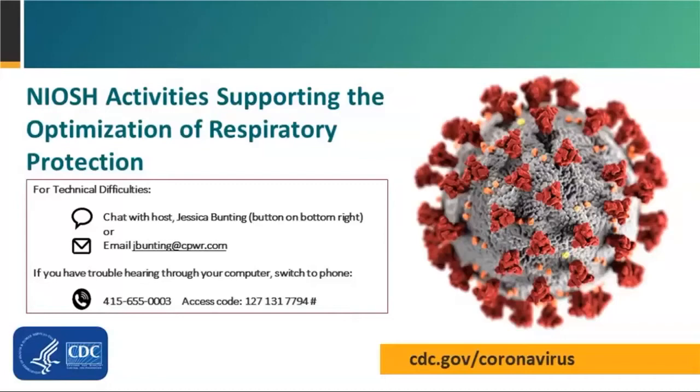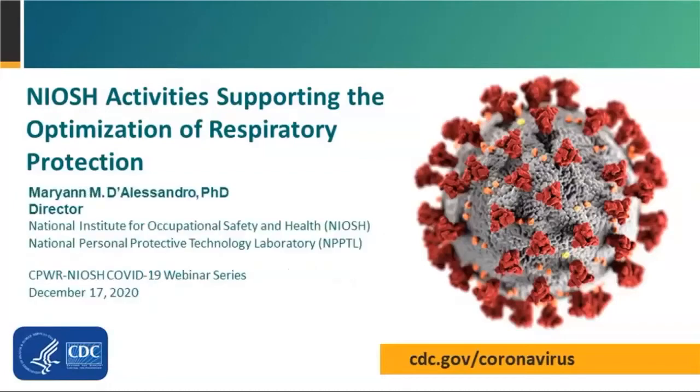Respirators and face coverings can help protect workers and prevent the spread of COVID-19. Understanding the differences between the types of respirators and face coverings, how to wear them and when, and their effectiveness is critical. Today we're going to hear from Dr. Marianne D'Alessandro, the Director of the NIOSH Personal Protective Technology Laboratory, about the latest research findings from the lab related to respirators and face masks, what it means, and how to use the information.